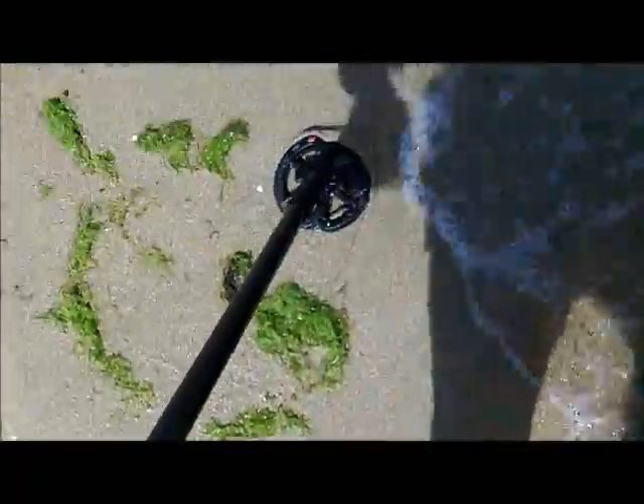This says it's a 13.44, but it's really deep. I think it's a piece of deep iron.